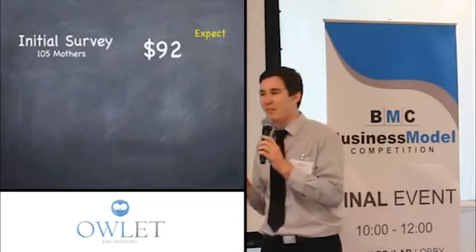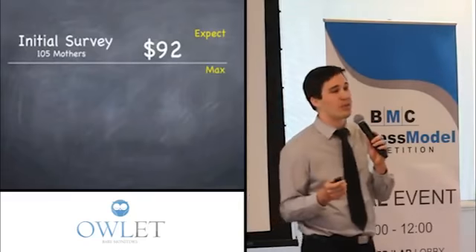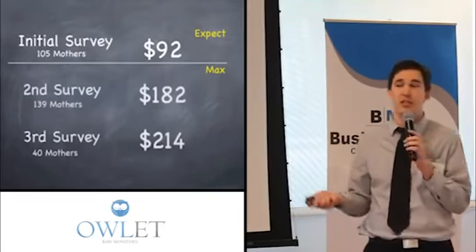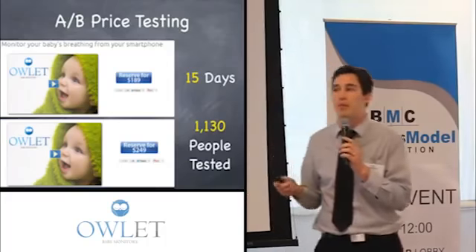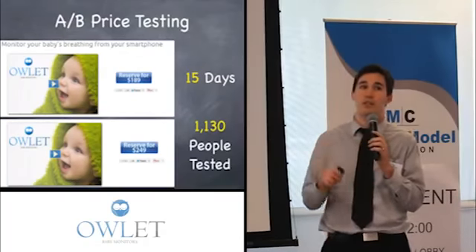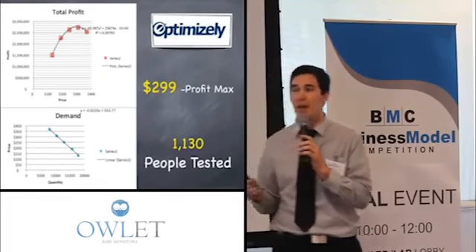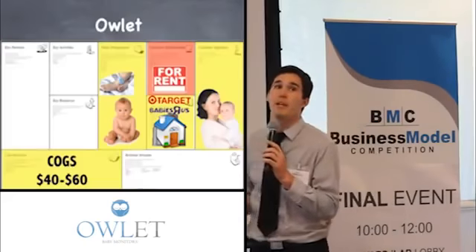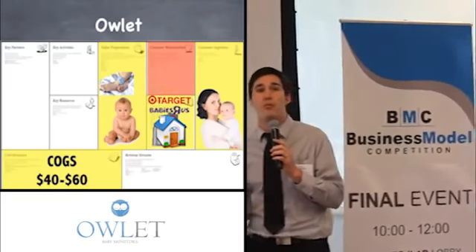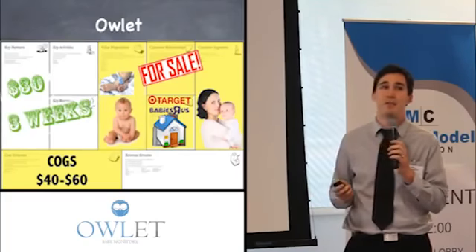We learned that surveys can also lie if you don't word them correctly. We were asking, 'What would you expect to pay?' But when we started asking, 'What's the maximum you would pay?' that completely changed the results. We also A/B tested this on our website — people thought they were purchasing the product when they clicked on the reserve button at different price points. This allowed us to find the elasticity of demand and determine that the profit-maximizing price was at $299. We were proved wrong, and luckily we will be able to sell the product. This cost us $30 and three weeks.